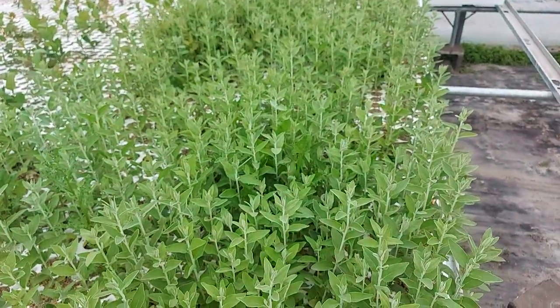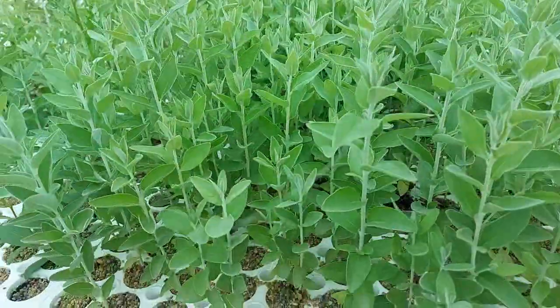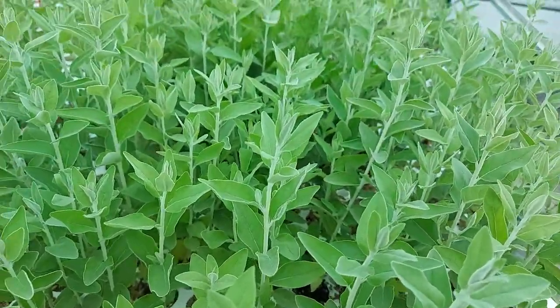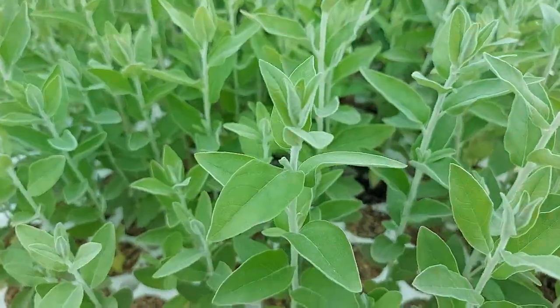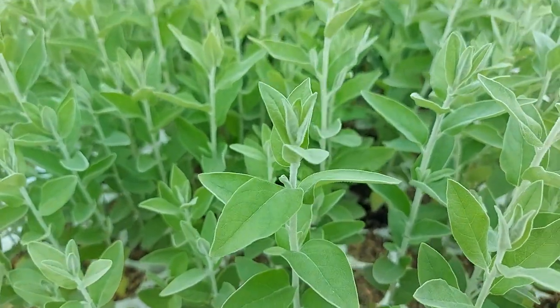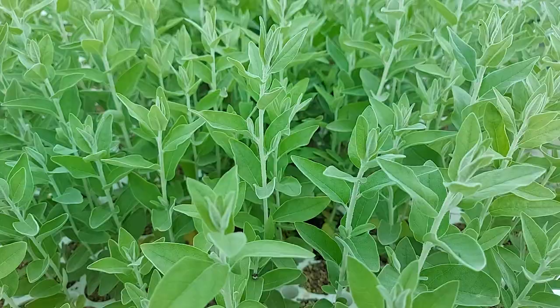Caitlin here with treetime.ca and I'm at our greenhouse. Today is August 5th and this is our Russian olive crop. I'm hoping that it comes through in the video but these have a gorgeous color and texture. They almost feel velvety. Gorgeous tree.